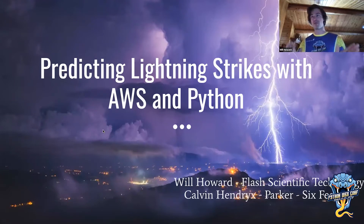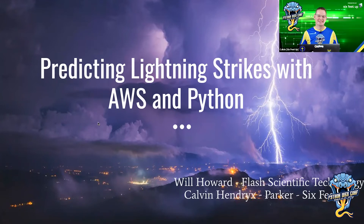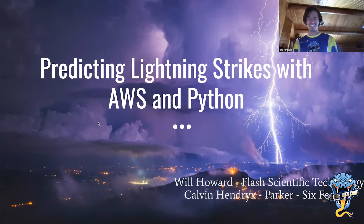We've built a weather intelligence platform. Initially what we worked on was predicting lightning, and we still continue to refine this product. It's very exciting — the name of the company is Flash, so lightning is somewhat of our specialty. Very well named company. It makes us sound fast if nothing else.